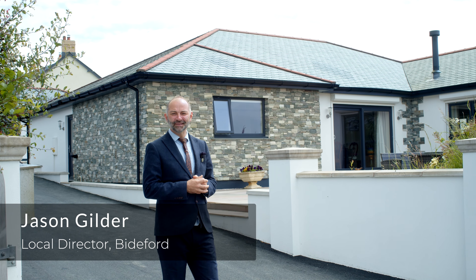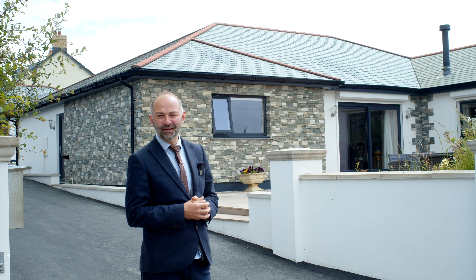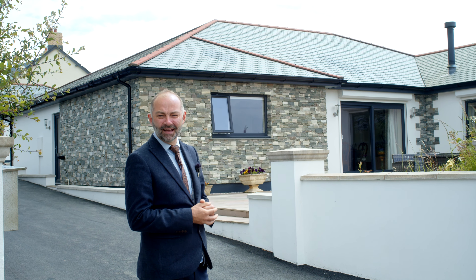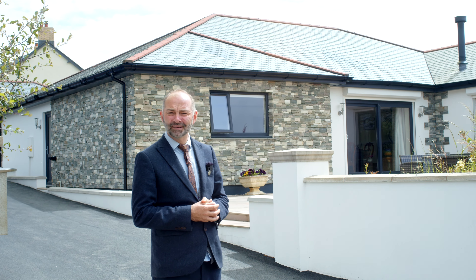Hi, it's Jason from Fine & Country and welcome to Number 1 Tenement Park, a fantastic energy efficient modern build in the location of Buckland Brewer. Come, let's take a look.